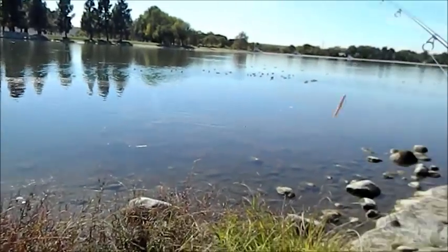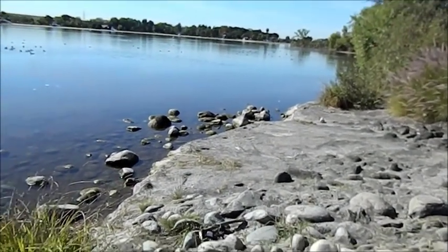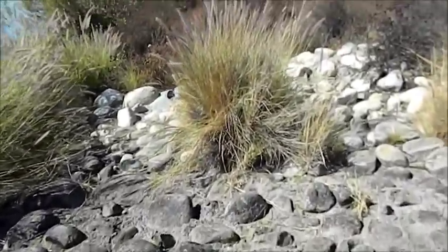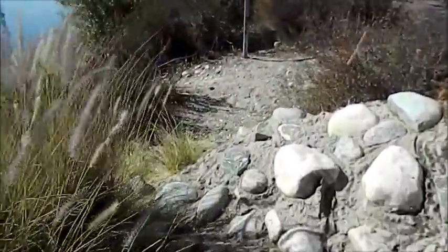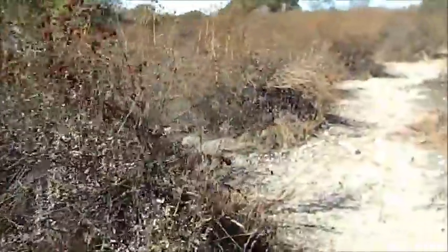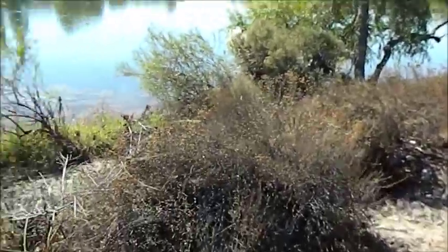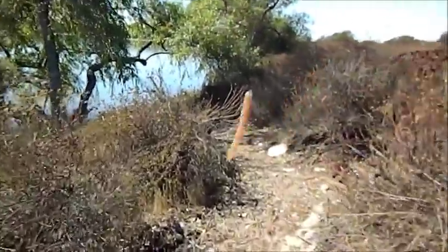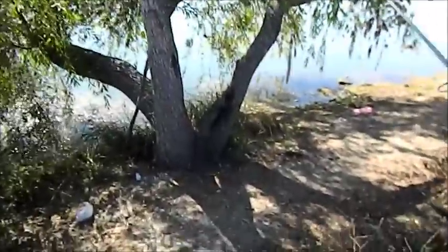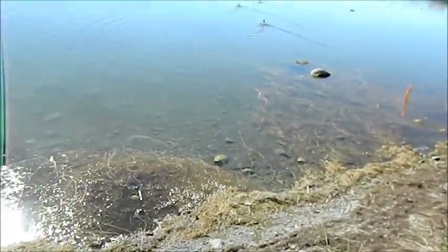I'm just working my way along — started over there, working my way down. In the beginning of the video I said it's a beautiful day, but it's not — it's freaking hot and I did not expect it. I'm burning over here, but hopefully catching a fish makes it all worthwhile. There are also rattlesnakes around here and I don't want to get bitten. Still using the Senko. I got a bite earlier and didn't set the hook right so it got away, which sucked — it was my second cast. I'm going to try this spot for a little bit.